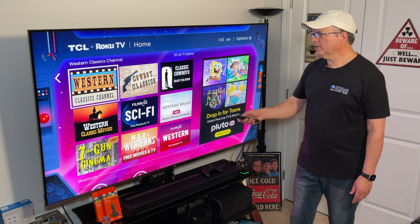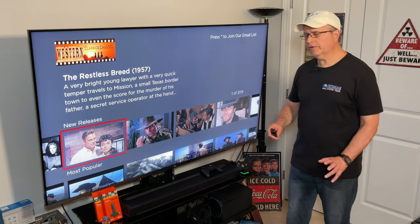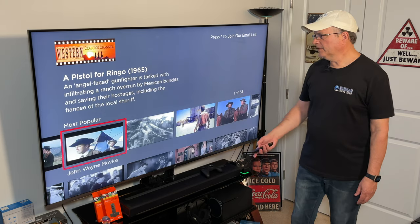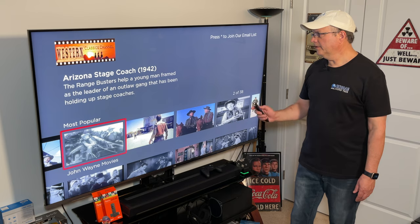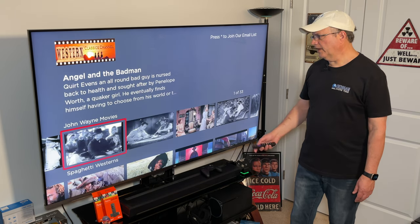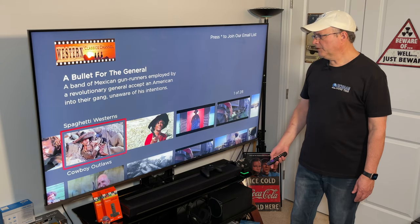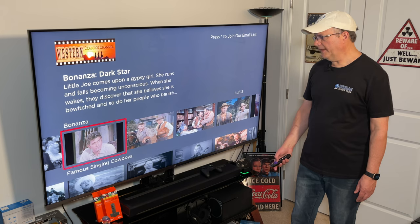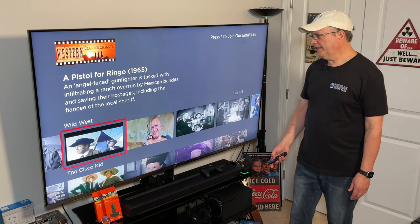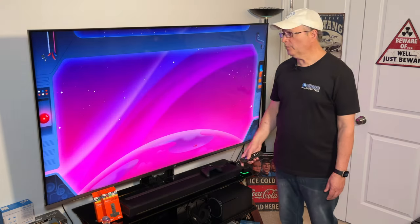Now we've got Western Classics Channel. This took a minute to load up. We've got Most Popular, including Pistol for Ringo, Arizona Stagecoach, John Wayne movies — some in black and white — Spaghetti Westerns, Cowboy Outlaws, Bonanza again, Famous Singing Cowboys, Wild West, and The Cisco Kid. Let's back out of this one and check another.